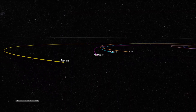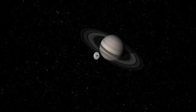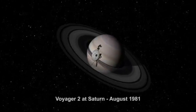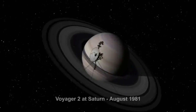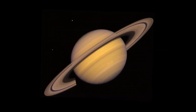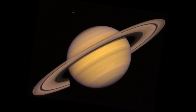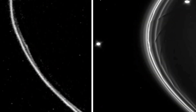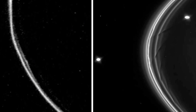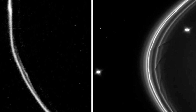Voyager 1 then set off on a long journey through the harsh environment of space to reach Saturn, the second largest planet of the solar system. It began its encounters with the beautiful planet in November of 1980 and set about to image and conduct scientific experiments of the planet and its moons. One target that Voyager 1 set out to study was the F-ring of Saturn, a thin ring that had only been discovered a year before by the Pioneer 11 spacecraft.